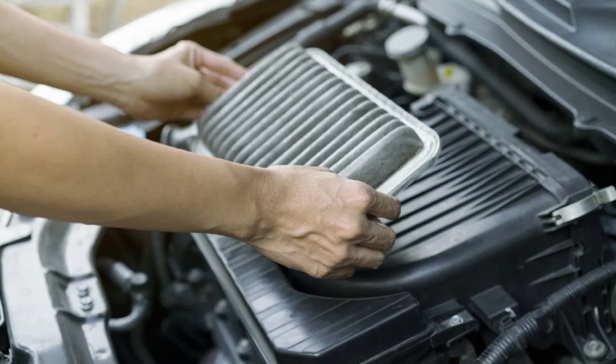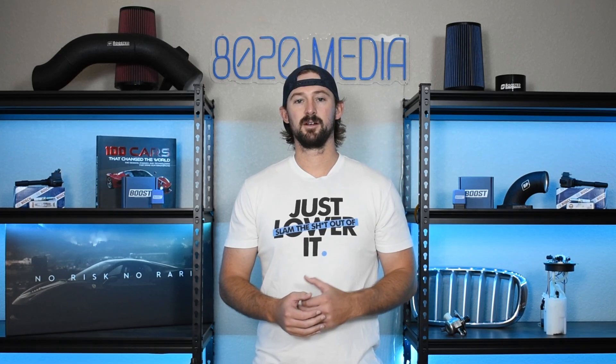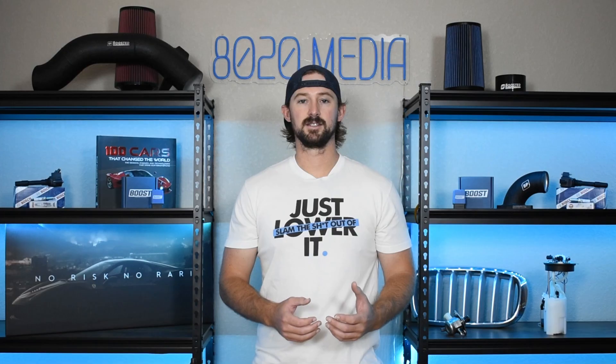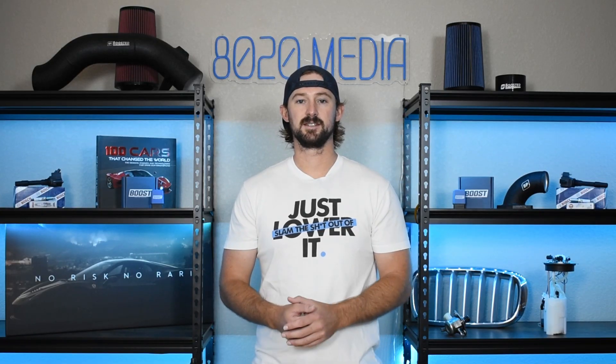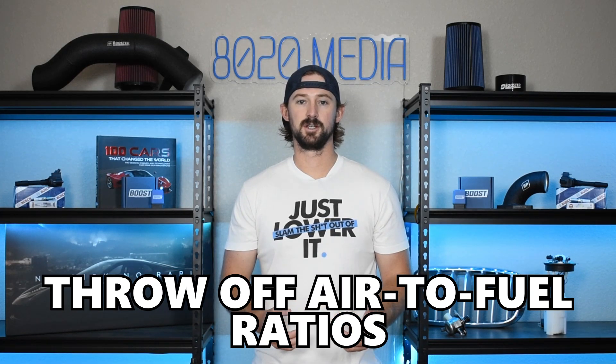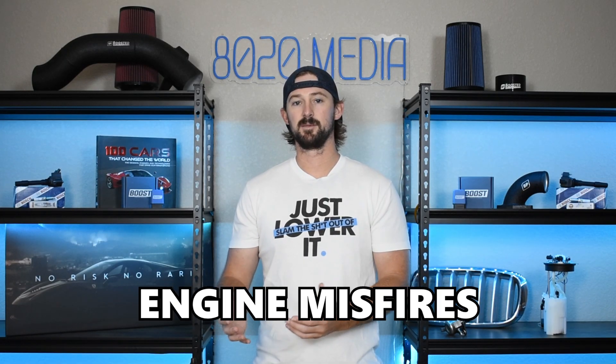The whole purpose of the air filter is to capture all of that debris, and so naturally over time the air filter gets very dirty and clogged up. When your air filter gets clogged up, it restricts the amount of airflow that enters your engine, which can lead to a number of performance-related issues as it will throw off your air-to-fuel ratios. The ultimate result is decreased performance, rough idling, misfires, and other performance-related issues.